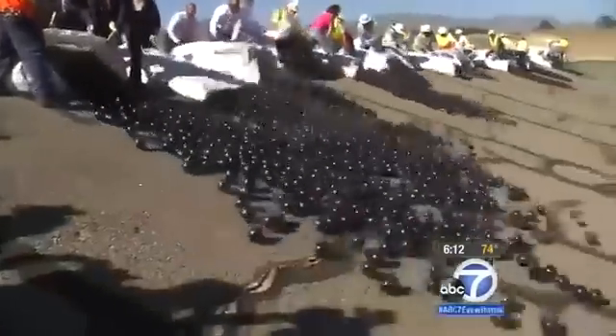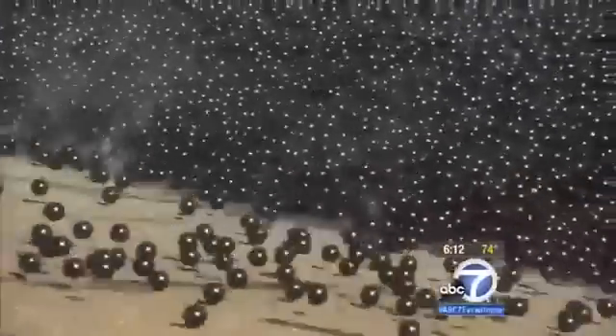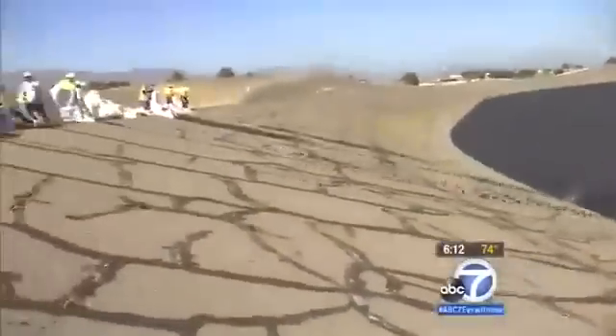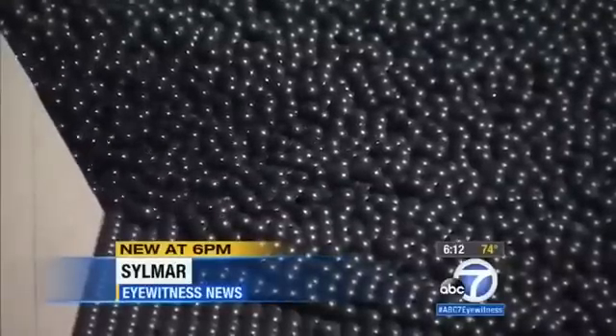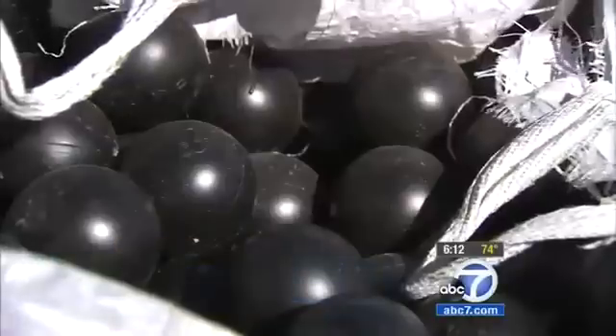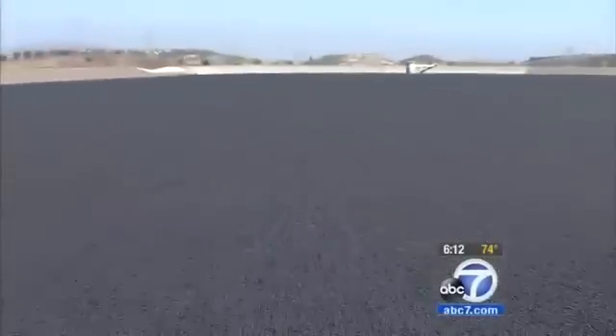The final loads of shade balls are dumped into the Los Angeles Reservoir. 96 million black plastic balls are helping to save water and maintain its quality. L.A. was the first city in America to use shade balls, which now cover three other reservoirs.